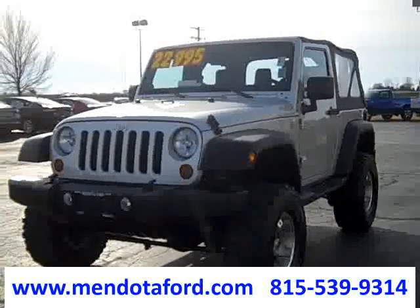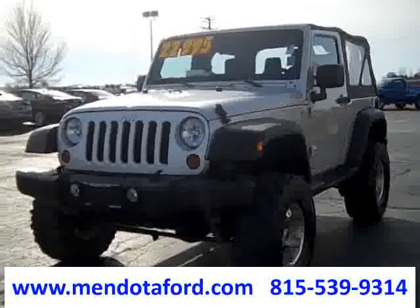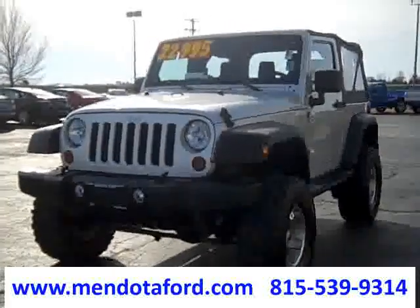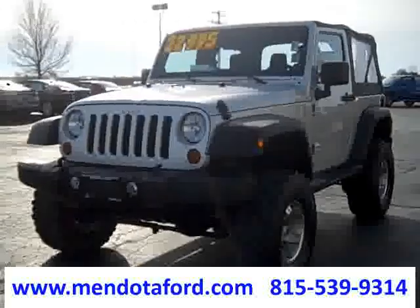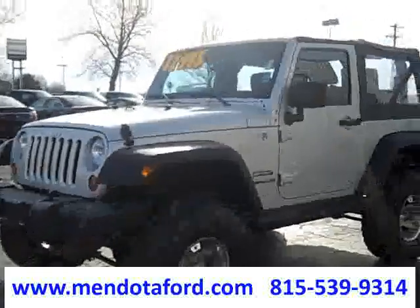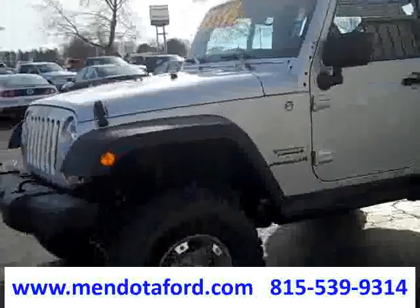Hello everybody, it's Nick here at Mendota Ford in Mendota, Illinois. Today we're looking at a 2011 Jeep Wrangler 4x4 Sport soft top. It has a factory three-inch lift and aftermarket Hercules 33-inch tires.